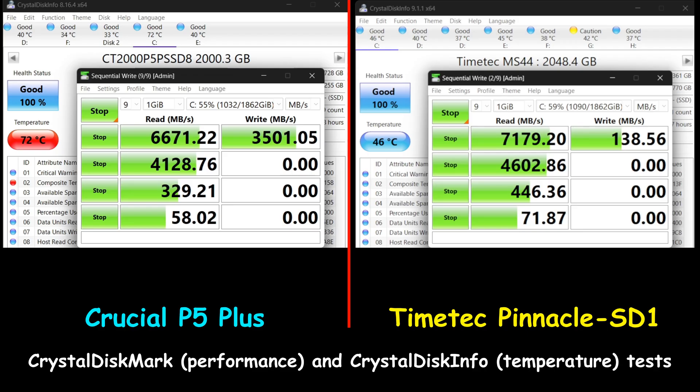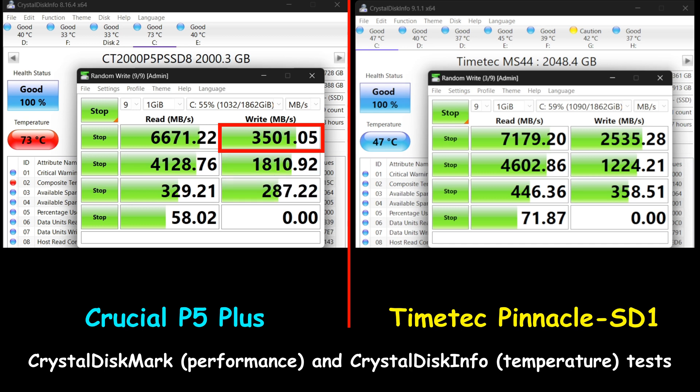Now I'm testing both drives with CrystalDiskMark benchmark and CrystalDiskInfo. I changed CrystalDiskMark from 5 to 9 passes to stress the drives. The Crucial P5 Plus met its read performance target, but in sequential write performance it was 1,500 megabytes per second slower than the advertised speed, and its temperature reached 73 degrees Celsius. The TimeTech Pinnacle SD1 also reached its advertised sequential read target, but in sequential write it missed by a huge margin — advertised at 6,700 megabytes per second, it only reached 2,500 megabytes per second.